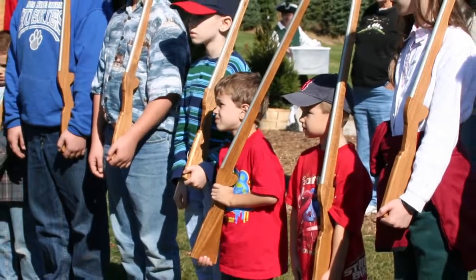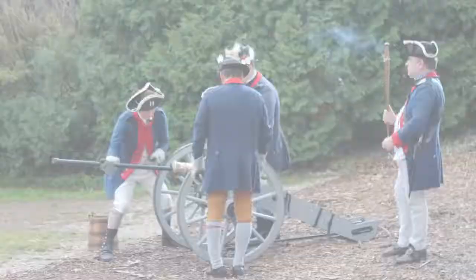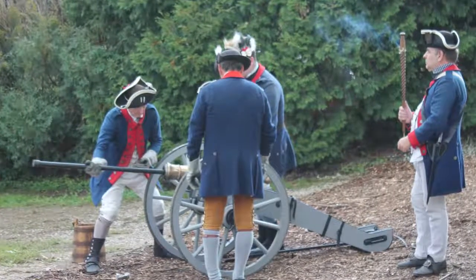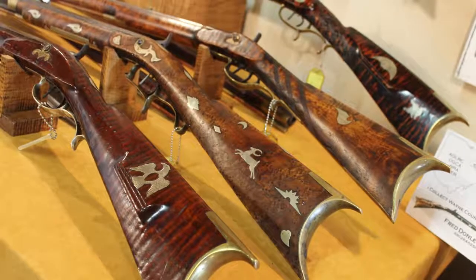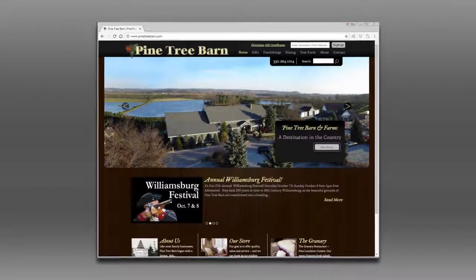What a fun way to learn about history — it's where history comes alive. It's fascinating to see young people engaging with the militia and learning about what it was like in the Revolutionary War, what it was like to carry one of these muskets and why they're dressed the way they are. Tell us when it's going to take place. It's always the first weekend in October — this year it's October 7th and 8th, Saturday and Sunday, 9 to 5. For more information, go to pinetreebarn.com, or call us at 330-264-1014.